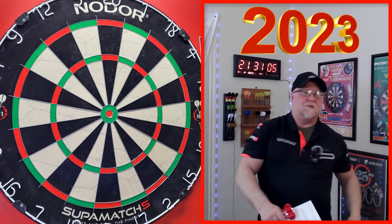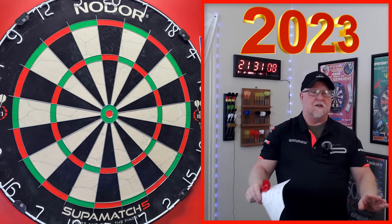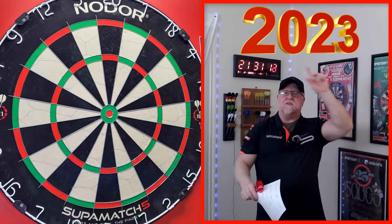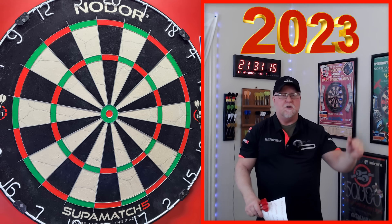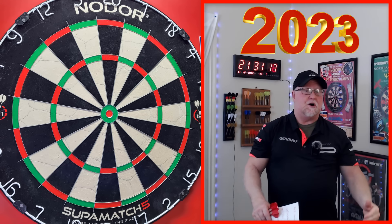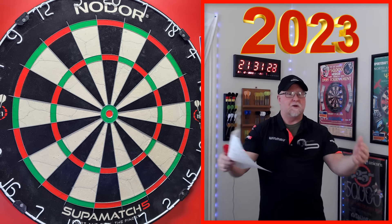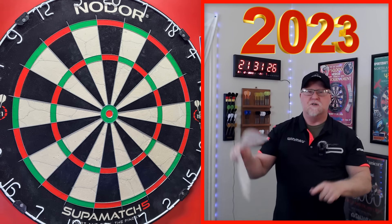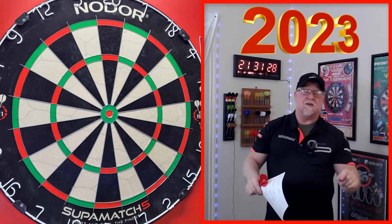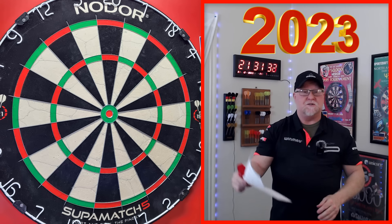Hey, what's up guys — Worldwide here. We got a great video for you today. Now that the year 2023 is behind us, I sat down yesterday, went through all my reviews all year long, and I picked my top favorite set of darts for each month. I'm going to bring you my top 12 favorite sets of darts — well, except for March. It's not a set of darts; it's actually a product that I thought was absolutely incredible. But yeah, my top 12 favorite darts for the year of 2023.